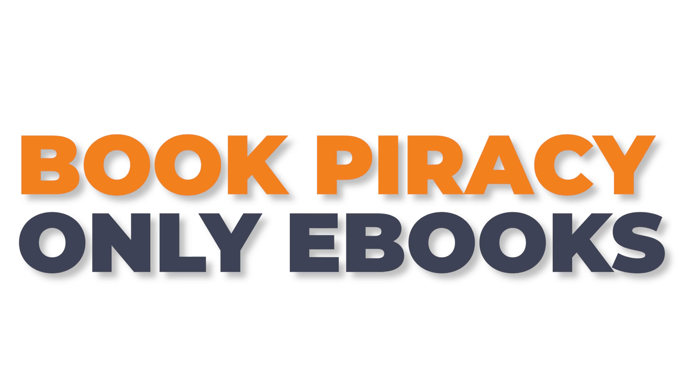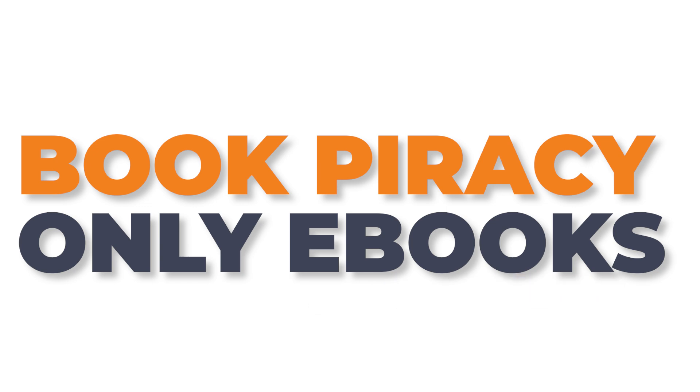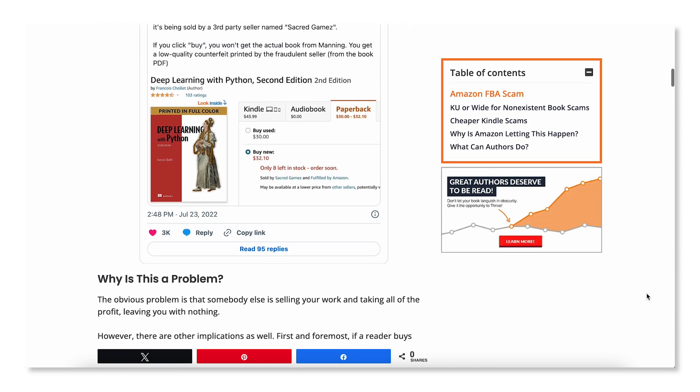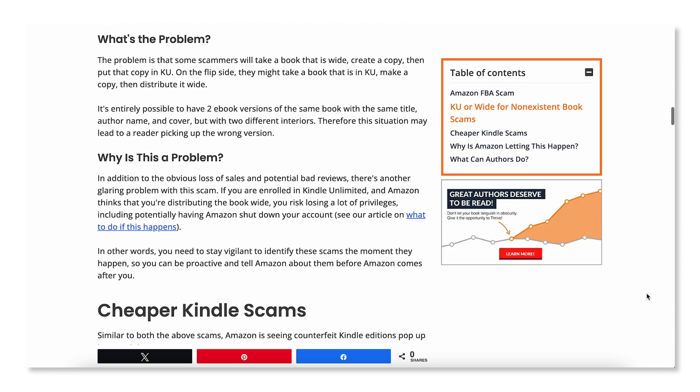Let's face it, we all know book pirates are a real thing. But generally speaking, when considering book pirating, most authors only think of e-books. It's an all-too-familiar tale, hearing about authors whose e-books were stolen and uploaded on some sketchy website. There are loads of scams out there, and we even have an article on Kindlepreneur.com that discusses many of them. But did you know that it's not just e-books being stolen, but there are actually printing press pirates out there as well?